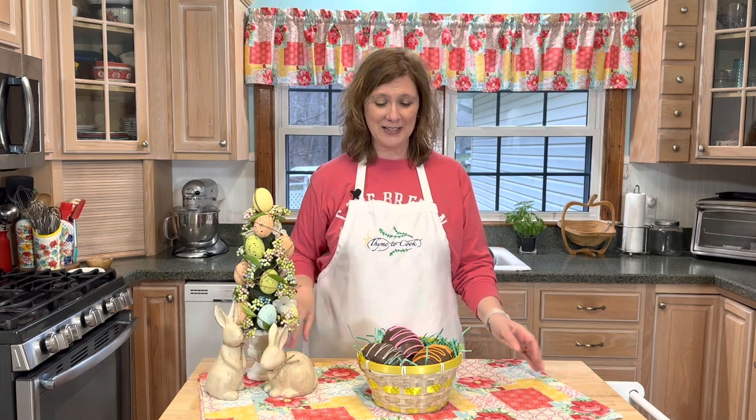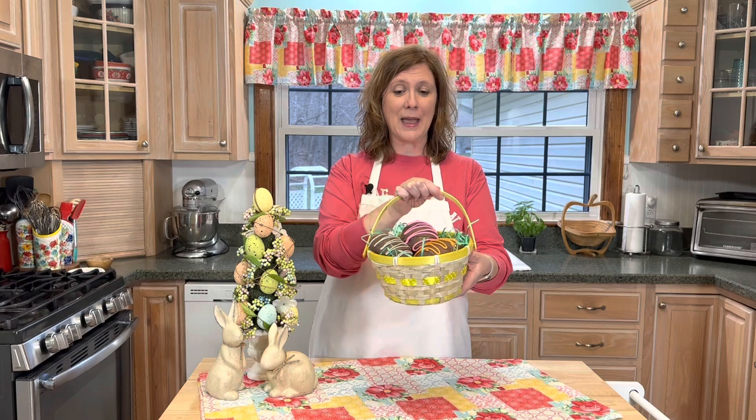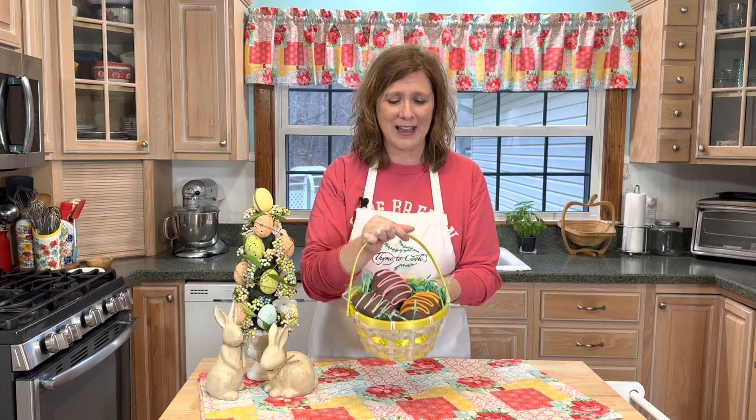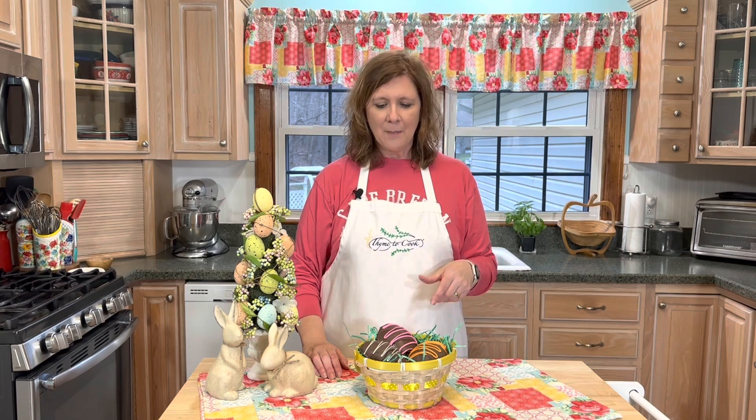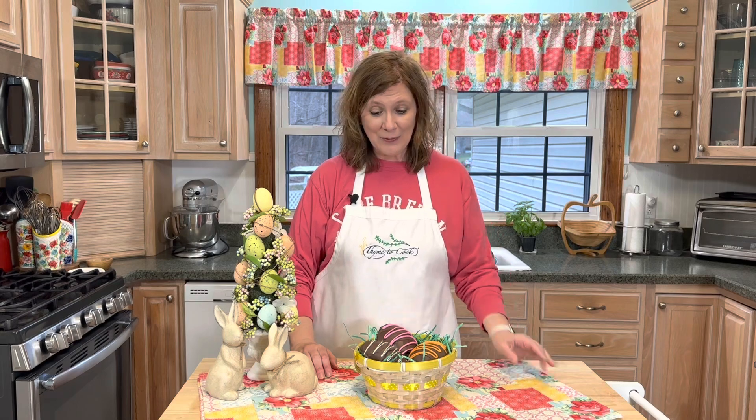Happy Easter everyone and welcome to my kitchen, I'm Christy! Today I've made candy Easter eggs — three of my most popular flavors. The peanut butter Easter egg is the most popular and I have a whole other video showing how to make those. Today I've made cherry nut, maple nut, and coconut. Delicious! I don't think I have a favorite. I'm excited to share these recipes with you, so let's get started!